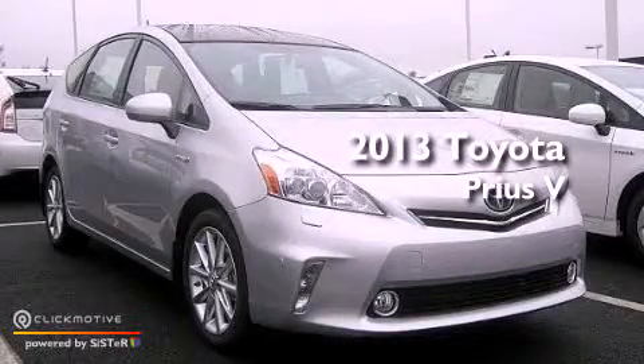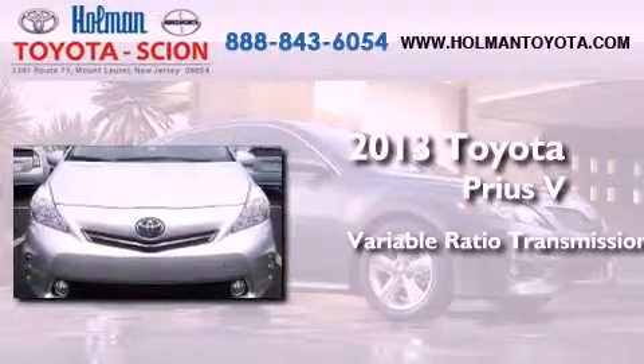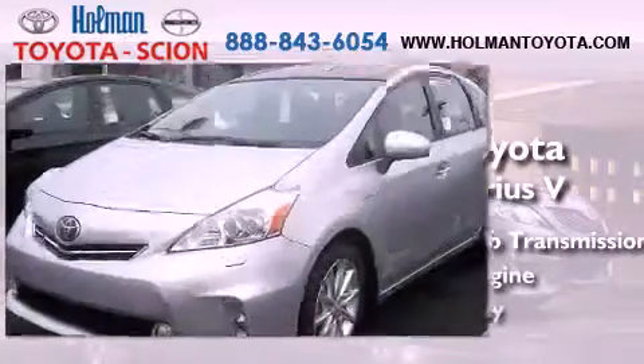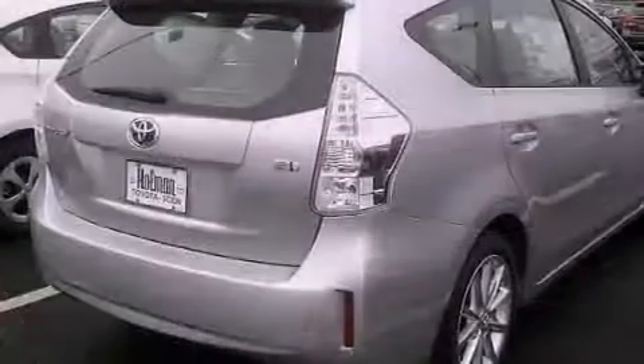This is a brand new 2013 Toyota Prius V. This four-door sedan has a continuously variable transmission and an inline four-cylinder engine. Its top features include hybrid synergy drive and a tire pressure monitoring system.